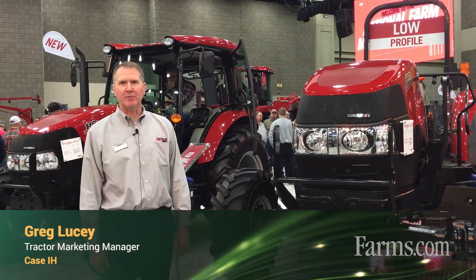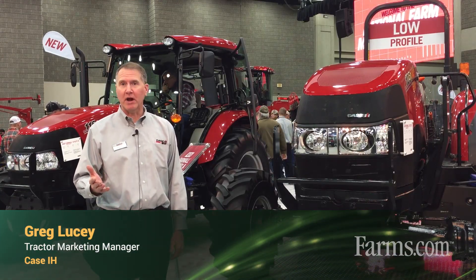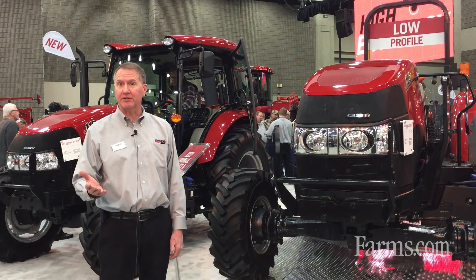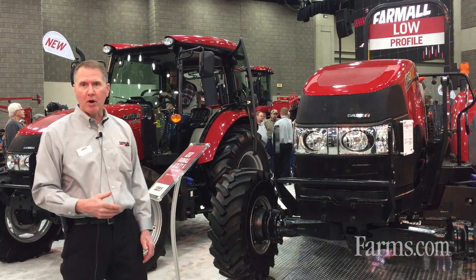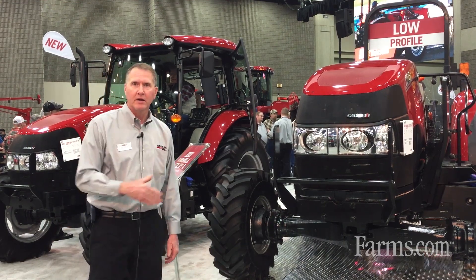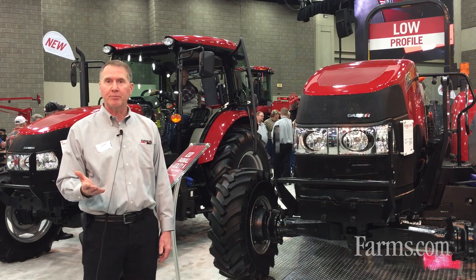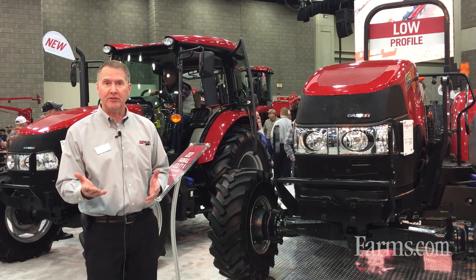Hi, I'm Greg Lucey from Case IH. I'm the marketing manager for our Farmall series of tractors. For 2020 we have some new tractors coming into the lineup and you can see two of them here. We have a Farmall 115A and a Farmall 105A as well. These tractors are new to the lineup — they are A series tractors, which signifies more economy-based tractors.